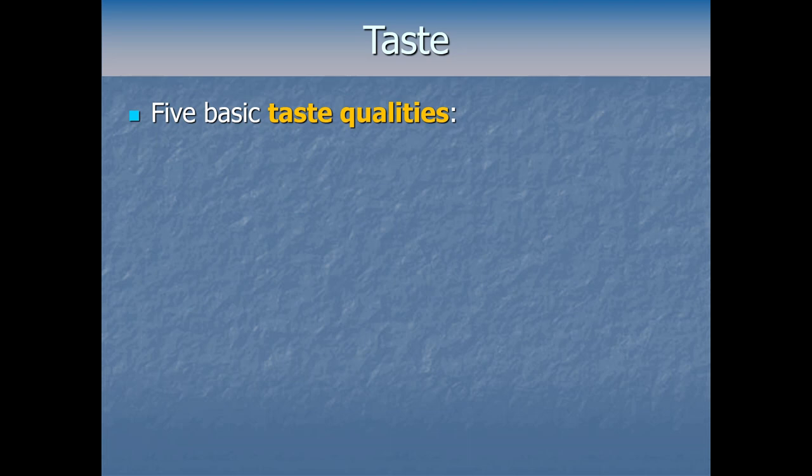You might think of taste as something with near infinite variety — all the different food dishes, spices, herbs, and different ways of preparing a meal. Yet it turns out taste is a very limited sense. What you're probably thinking of when you recall an amazing meal is what we call flavor, not the sense of taste. We'll come back to flavor soon, but when it comes to the actual sense of taste, we can only detect five basic qualities.